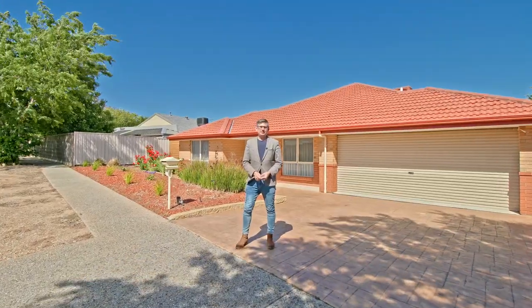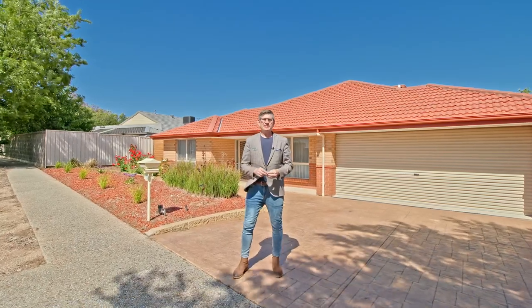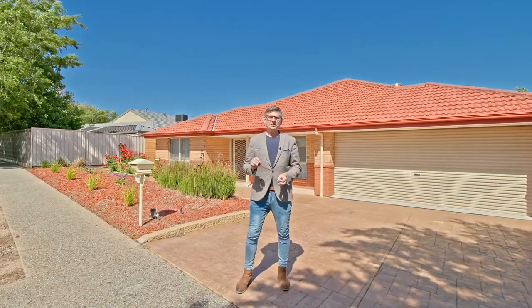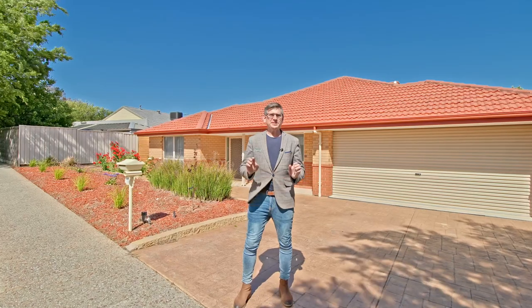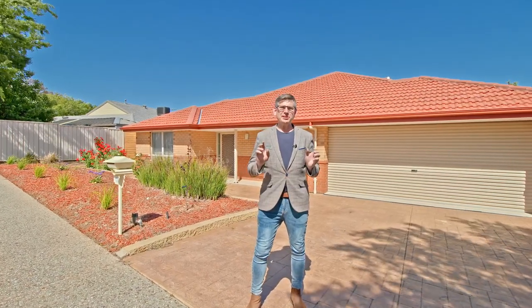Hi guys, Scott McFarlane here from McGain Real Estate, and welcome to 13 Coromal Ave in Norlunga Downs. I've got a fantastic family home. Homes of this size on great family size blocks of 600 square meters are tough to find at the moment. So why don't we go inside and check out its multiple living zones and great family entertainment space.